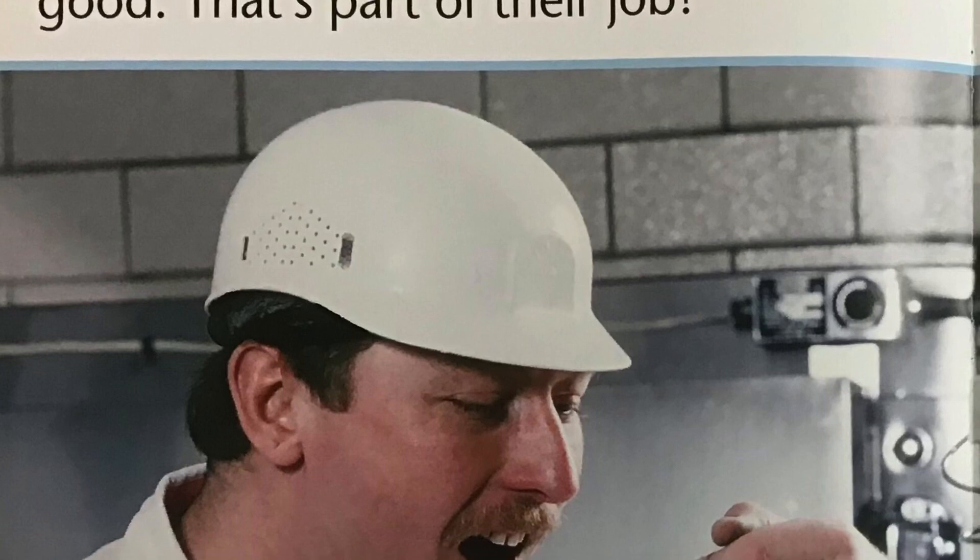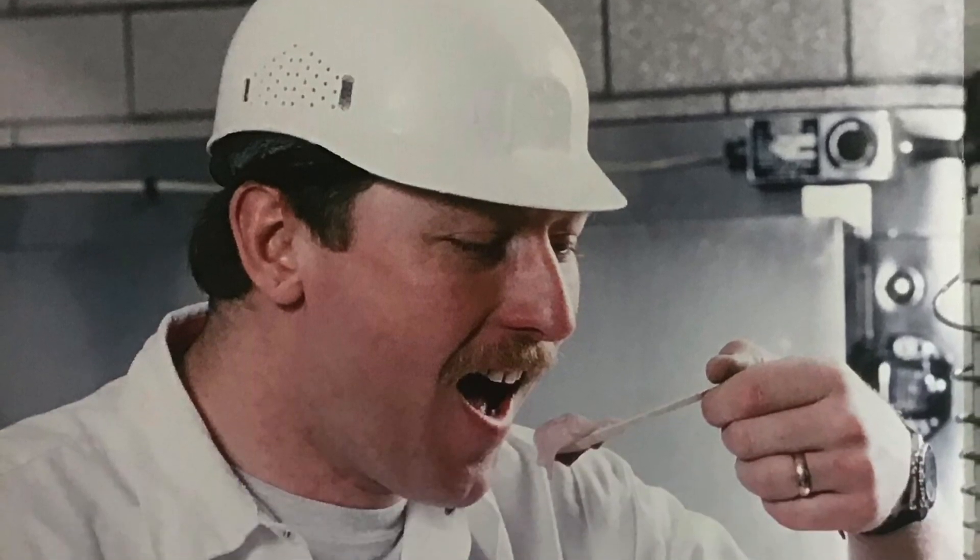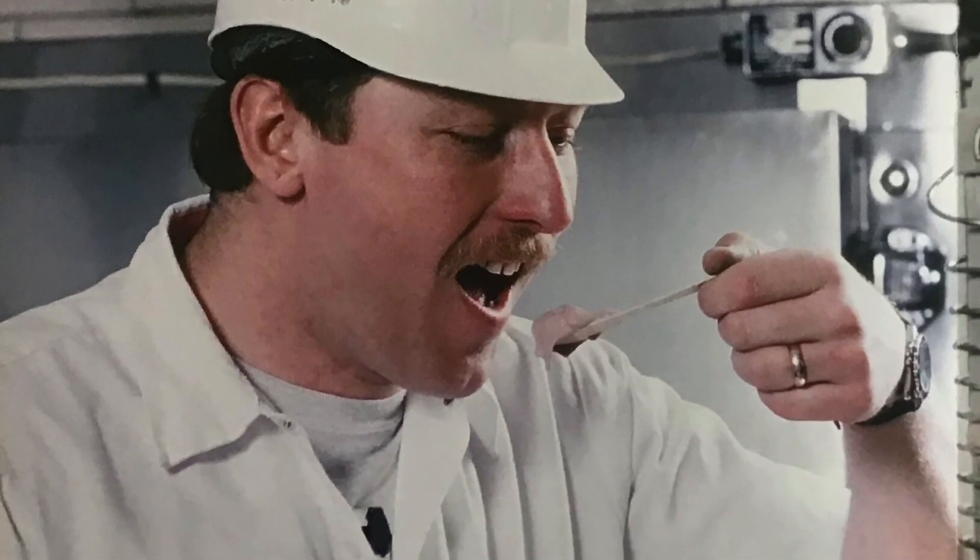The mix is now soft ice cream. The ice cream makers taste it to make sure it's good. That's part of their job.